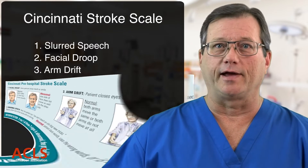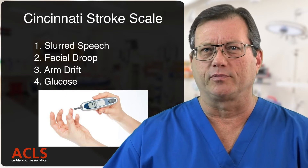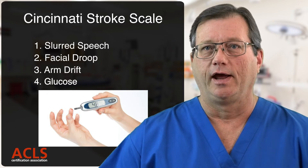Another scale adds glucose. Absolutely — test the blood sugar. Any patient presenting with any altered mental status deserves to have their sugar tested, and we would treat for hypoglycemia.